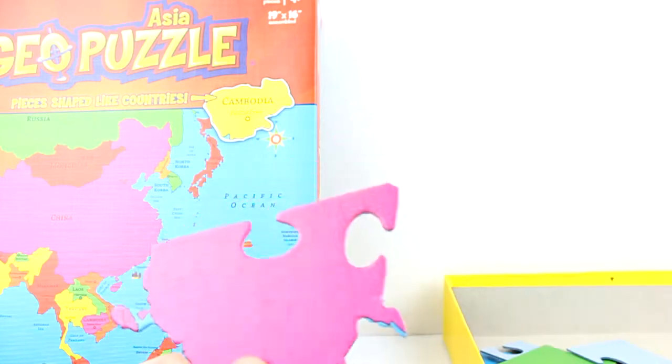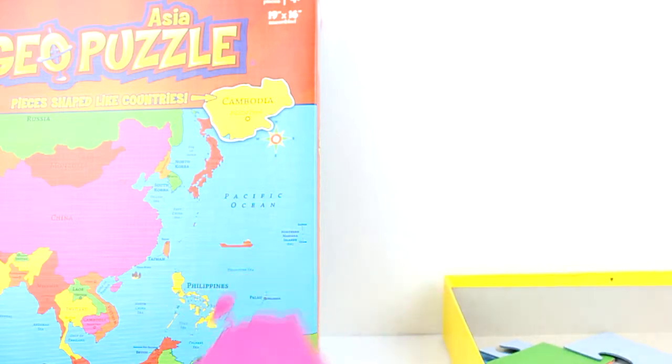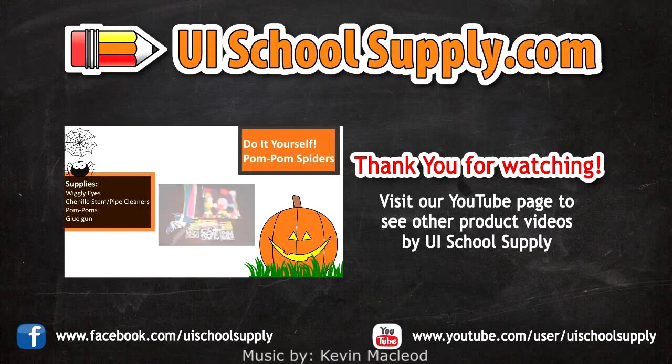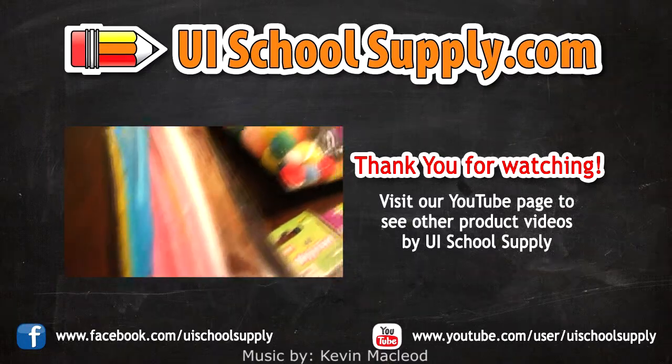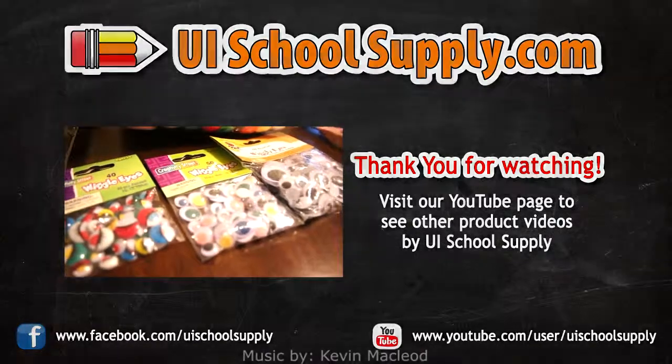There's China. Visit UISchoolSupply.com to find all these puzzles and other puzzles and games by GeoToys. Tune in for more videos — thank you and have a great day. Thank you very much.